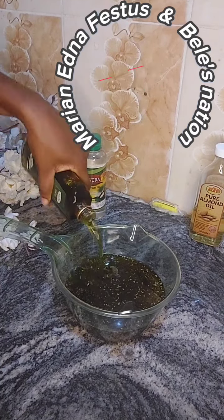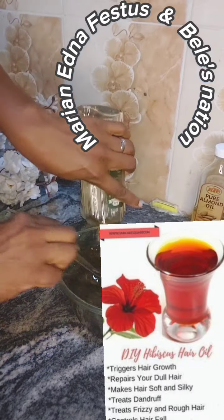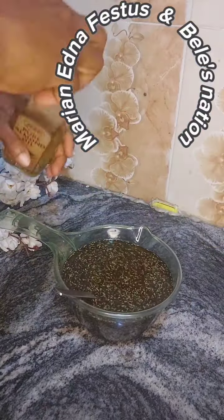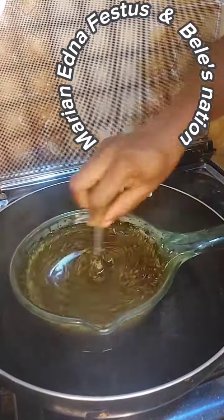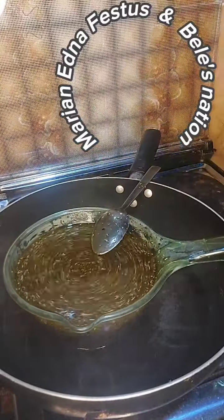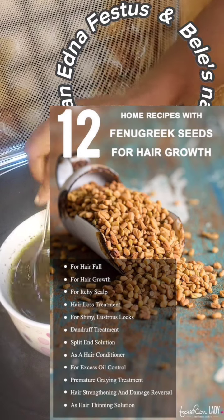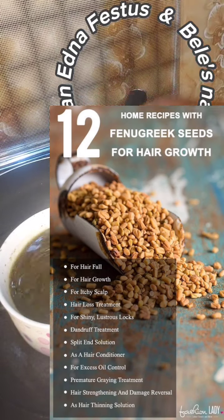I got my hibiscus from the hibiscus plant and I dried it. Like this video and let me know if hibiscus flower and zobo leaf are the same — if you have an answer, please put it in the comment section. Fenugreek has lots of benefits for hair.